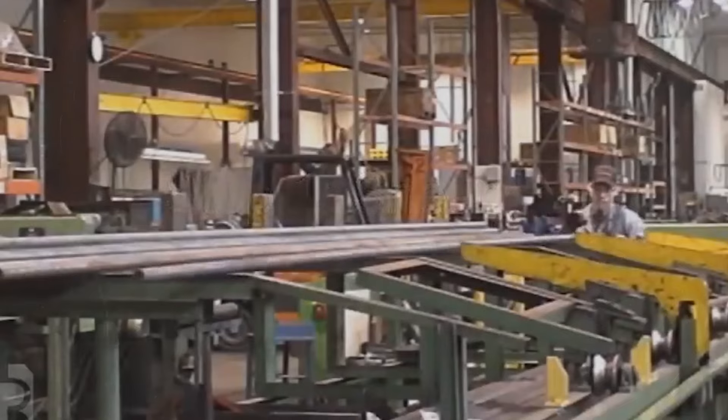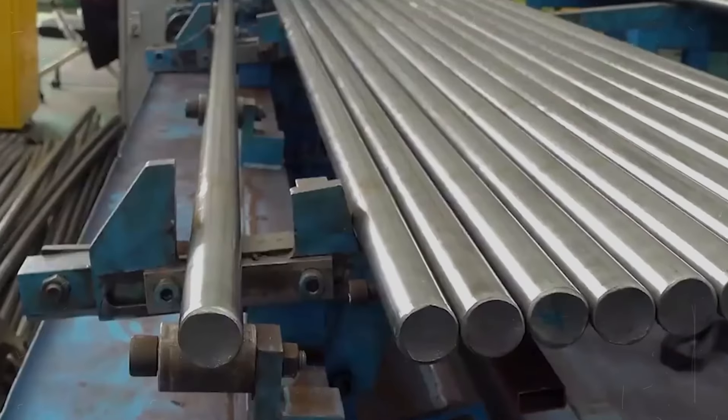From there, it's off to the races — or should we say, forges — where these metals are heated and beaten into shape, crafting the silhouette of the bolts and nuts we use today.